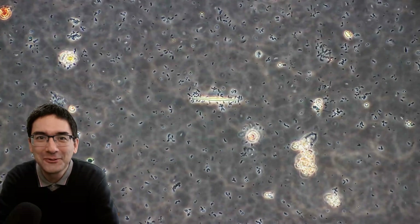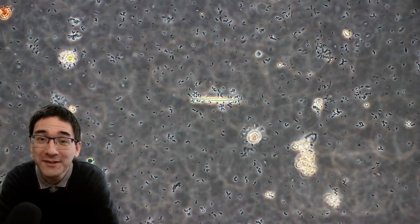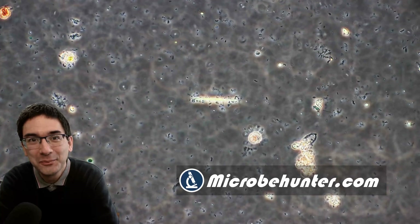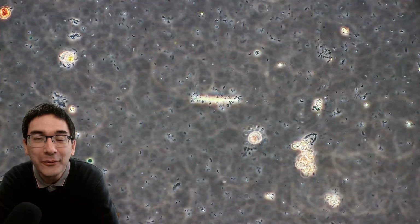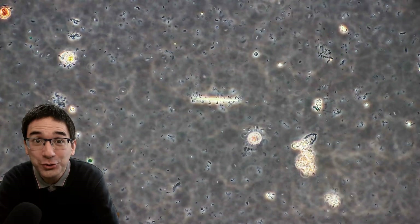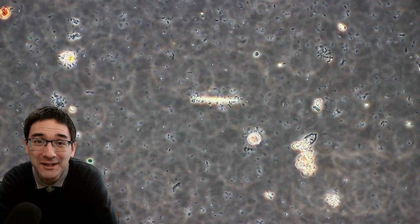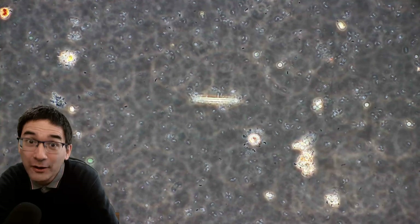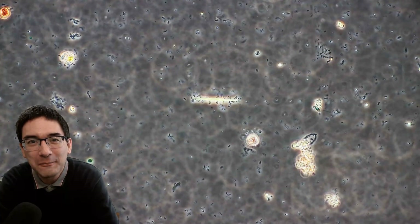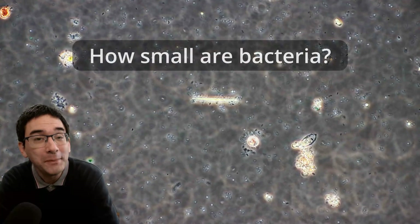Hello and welcome, MicrobeHunter here again. Over the last couple of months I received questions about bacteria, and so I decided to put together a video — all you ever wanted to know about bacteria. I compiled a list of 10 questions, and over the next couple of minutes I'd like to give you a hopefully fascinating insight into these interesting microorganisms. We're going to start off right away with the first question: how small are bacteria?